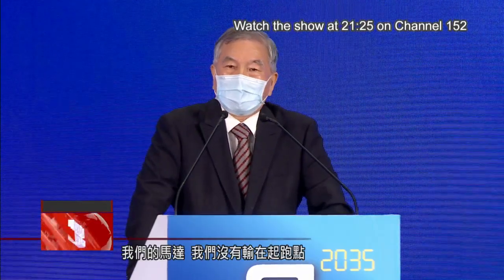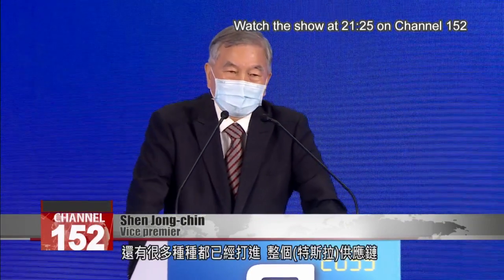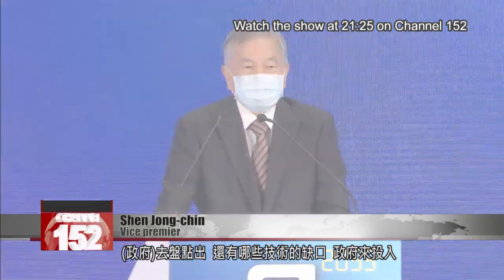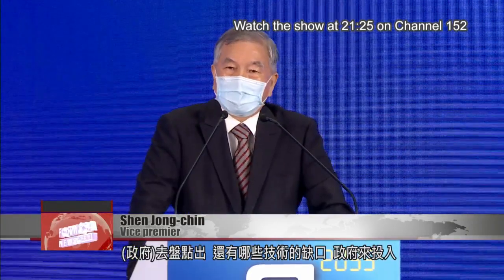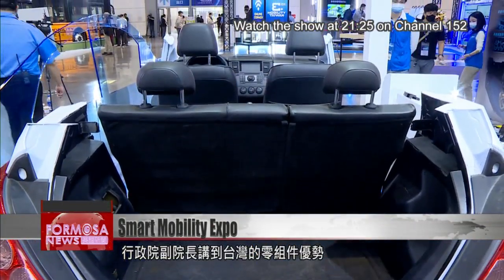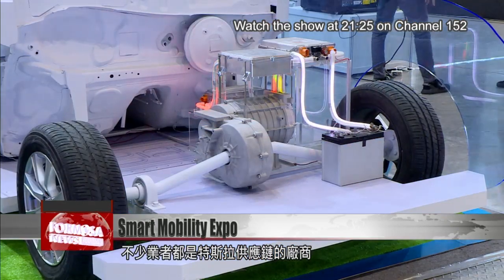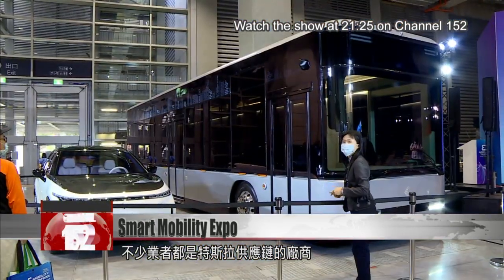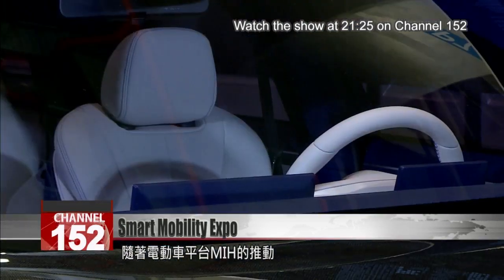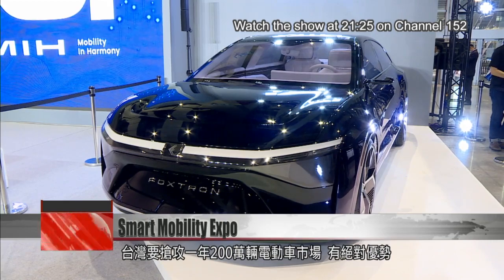Our motors have been in the race from the start. Delta Electronics, along with many other companies, have already entered EV supply chains, such as Tesla's supply chain. The government will see what technologies we're still lacking and launch investment projects in those areas. The vice premier touted Taiwan's prowess in EV parts and components, saying that many Taiwan firms are suppliers for leading EV firm Tesla. The government's mobility and harmony platform is further pushing Taiwan firms to make inroads into the EV industry, which is already selling more than two million vehicles a year around the world.